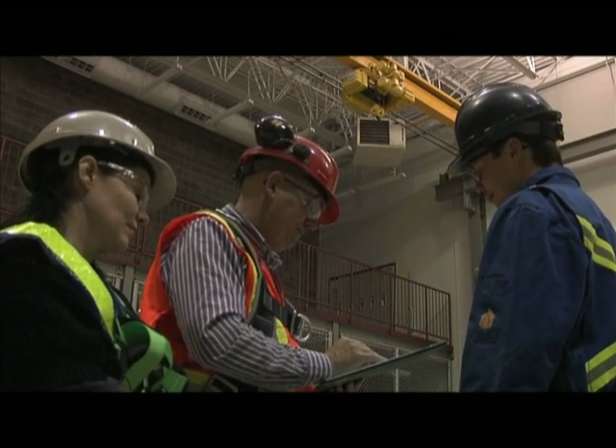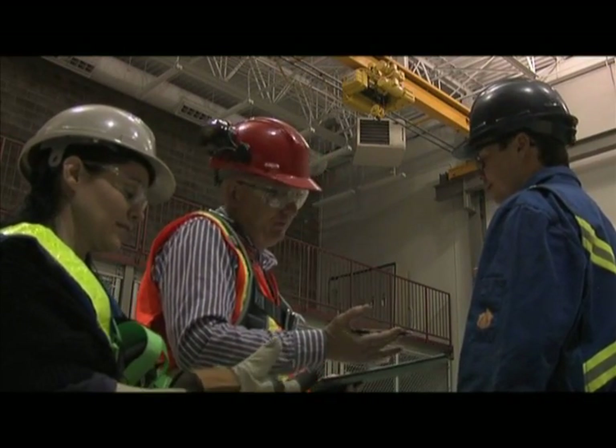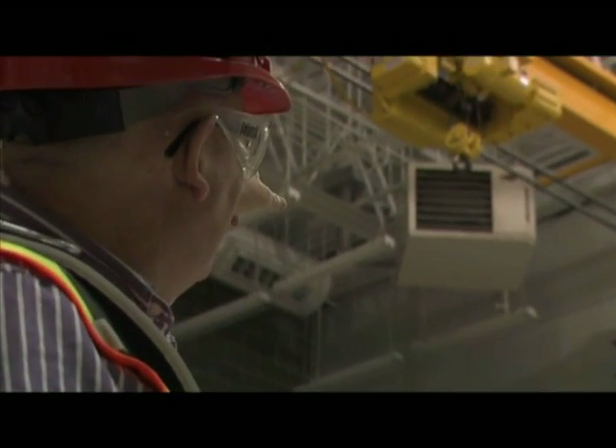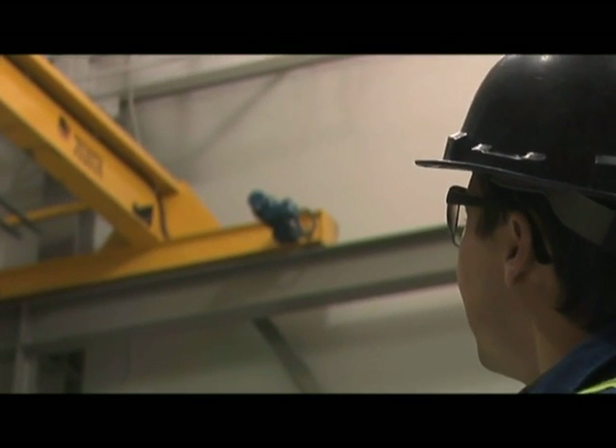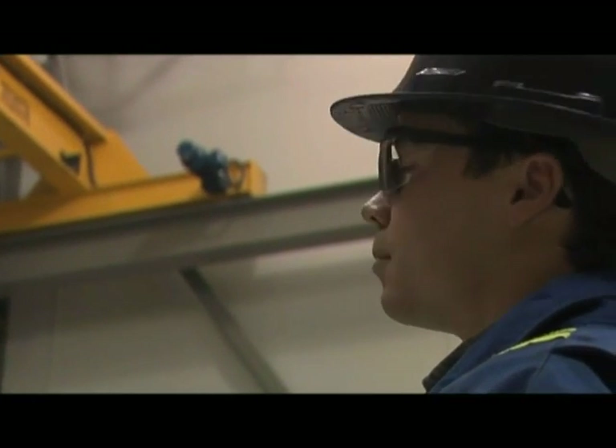In this module we'll follow Hal as he does his job. Let's see if you make the same decisions as he does. Hal has been asked to conduct an inspection of an overhead crane. In order to perform this job safely he needs a fall protection plan.